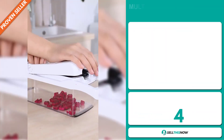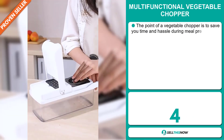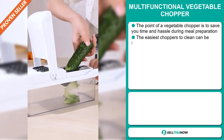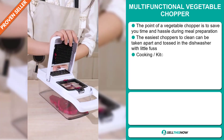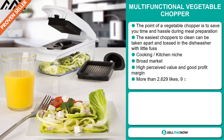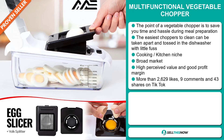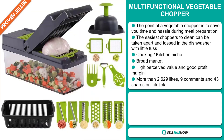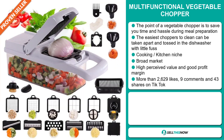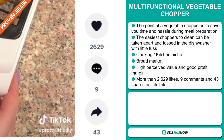Our next product is the Multifunctional Vegetable Chopper. The point of a vegetable chopper is to save you time and hassle during meal preparation. The easiest choppers to clean can be taken apart and tossed in the dishwasher with little fuss. It falls under the cooking kitchen niche market, has a broad market base, a high perceived value, and will give you a good profit margin. The TikTok ad has more than 2,629 likes, 9 comments, and 43 shares.